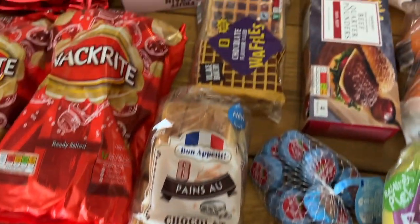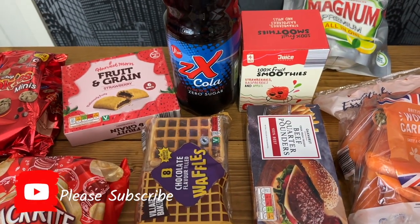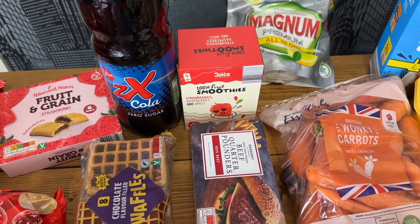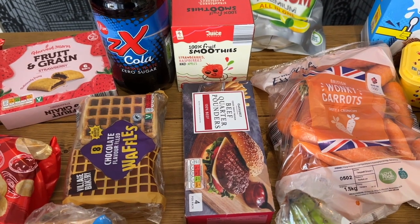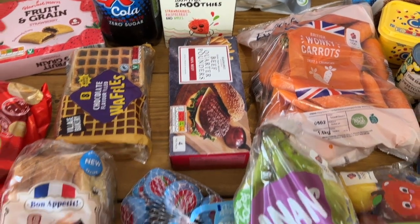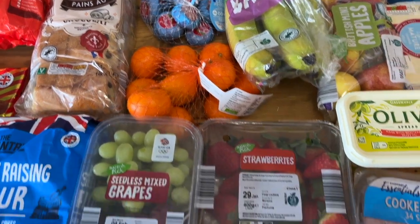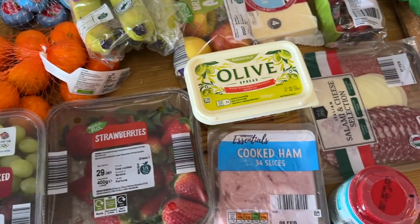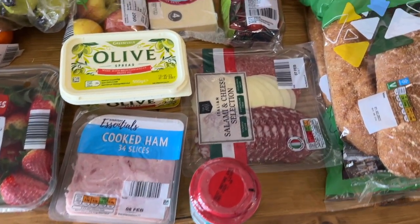We've got some pan of chocolate, some chocolate waffles, some diet cola, some smoothies — there's another box somewhere — some dishwasher tablets, quarter pound of beef burgers, wonky carrots, some baby bells, bananas, easy peelers, strawberries and grapes.